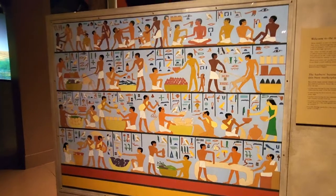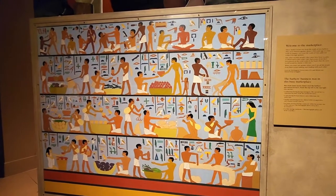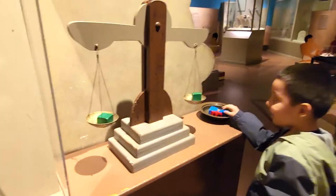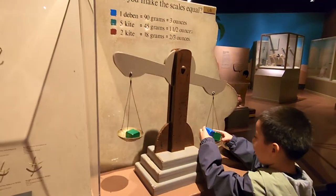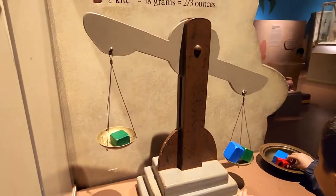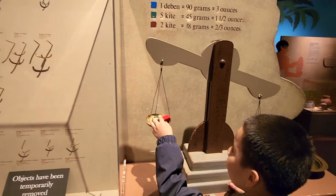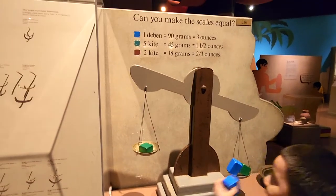Look, guys — this is kind of what a marketplace looked like in ancient Egypt. They used to use the barter system. Oh yeah, look — they're evened out. Now that side's heavier, this side is heavier. So 18 grams is two kites.